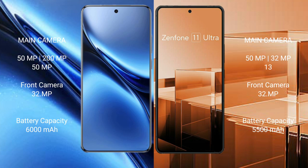Vivo X200 Pro features a rear triple camera setup: 50MP plus 200MP plus 50MP, and a 32MP front camera. Asus Zenfone 11 Ultra also features a rear triple camera setup: 50MP plus 32MP plus 13MP, with a 32MP front camera.